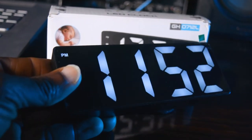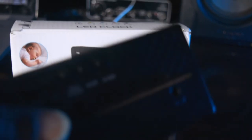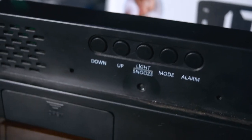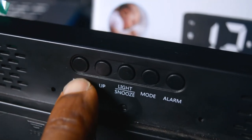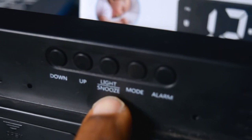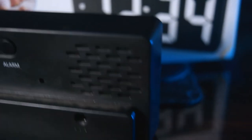Sometimes the display goes off to save batteries. When you flip it to the back you'll see the buttons: the down button, up button, snooze light, snooze button, the mode button, and alarm button.